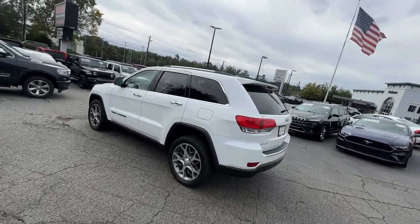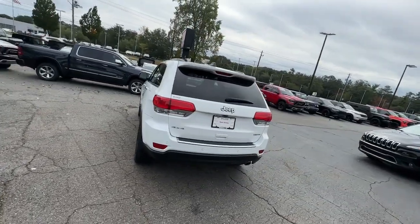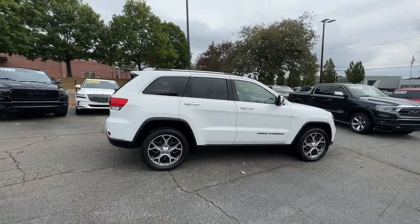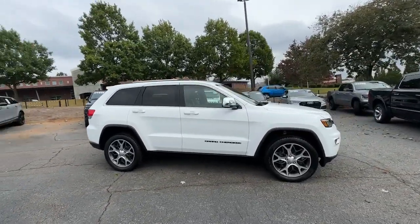The Jeep Grand Cherokee — the stylish all-terrain SUV that lends comfort, high performance, and rugged capability. These are just some of the great options this vehicle comes with.